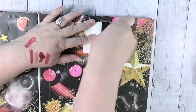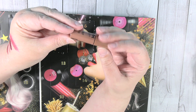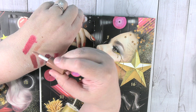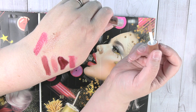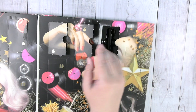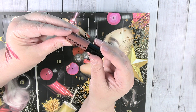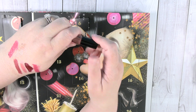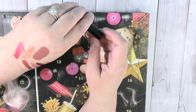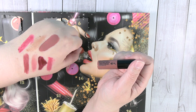Day seven is another butter gloss in Madeline — very juicy. This is a really good nude neutral color, which I find is always easy to wear. Day eight is another liquid suede cream lipstick in Soft Spoken. Those liquid suede ones are just amazing the way they go on — they feel really, really cool.